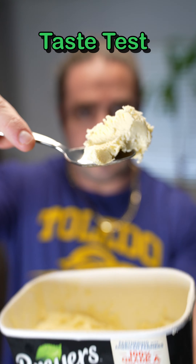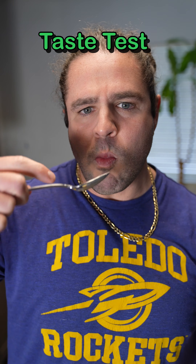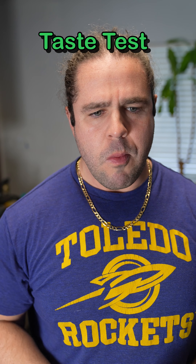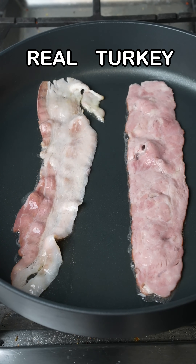Real ice cream versus vegan ice cream melt test — looks like it's a tie. We got the calorie test — vegan wins. And the taste test: the real stuff was very creamy and really good, and the vegan had a real coconut taste. So real ice cream wins!